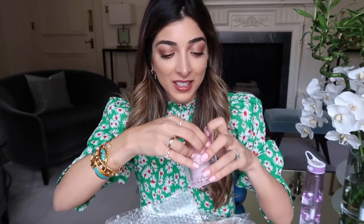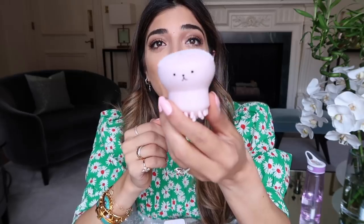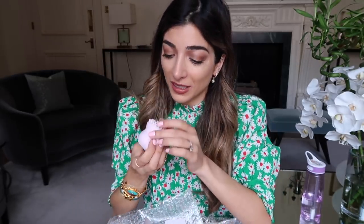Oh my God, what is this? Look at this — this is a cleansing jellyfish! Why don't we have this fun stuff? It has a face — it has a tiny little face. It has a little kind of sponge in there and it has a face on here as well. I guess you put your cleanser in here and then you work it on your face. Oh my God, I have to try this.